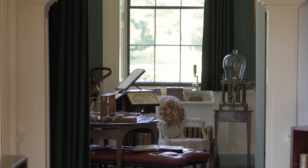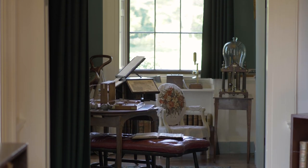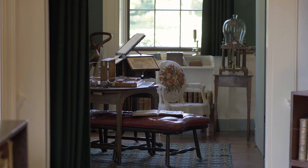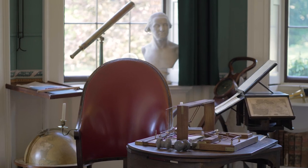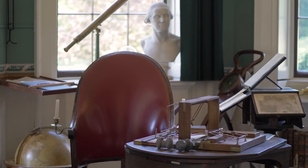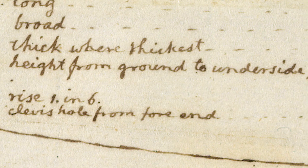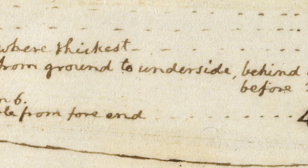In March of 1810, Jefferson writes to Fulton from Monticello. And I came to learn that Fulton actually helps Jefferson with the one invention we credit him for.